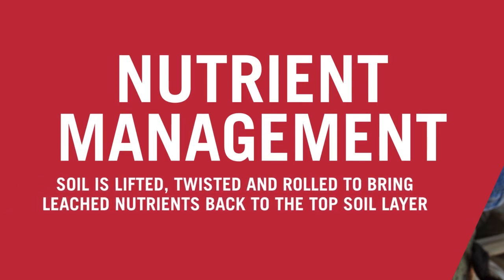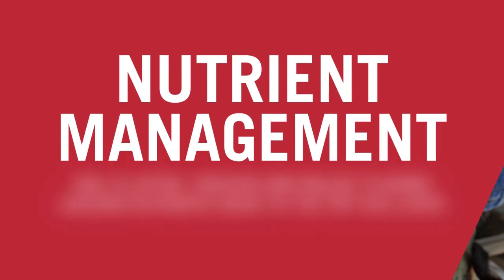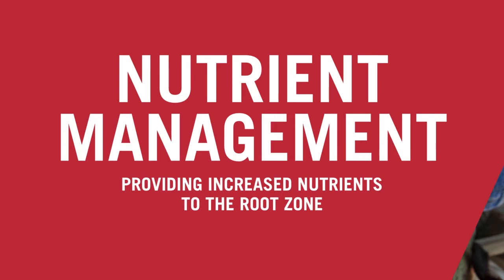Soil is lifted, twisted, and rolled to bring leached nutrients back to the topsoil layer, providing increased nutrients to the root zone.